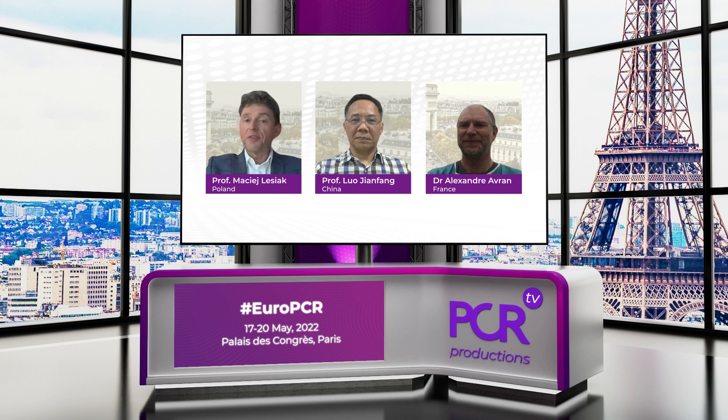Ladies and gentlemen, today we've had a very fruitful discussion on the subject of innovative access solutions for PCI. We have just seen how new technologies help us doctors, but most of all our patients. I would like to thank my colleagues here at EuroPCR online and on-site — thank you very much, Professor Luo Jiangfang and Dr. Avran, for your valuable insights. Thank you so much, and goodbye everyone.